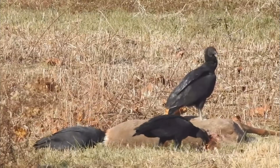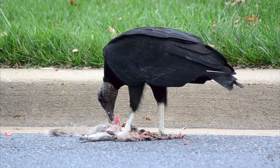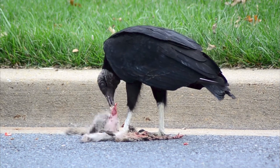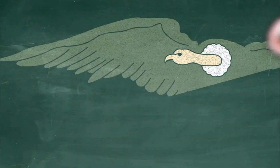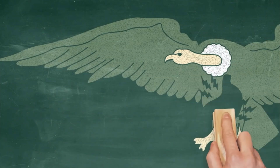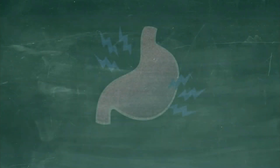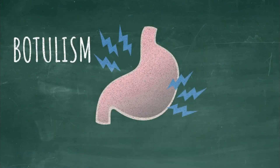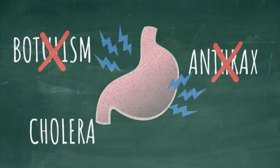They're super beneficial to us. They're going to eat an animal — let's say that animal even died from botulism or something like that. Their gut biome is so strong that it actually allows them to digest that botulism, or the botulin toxin, so it doesn't go back into the environment.